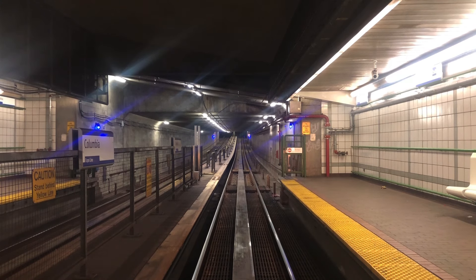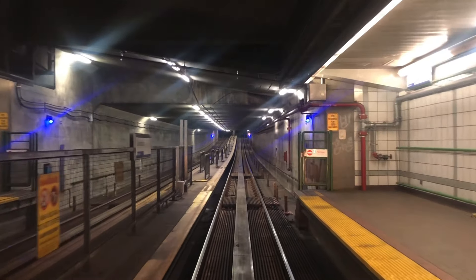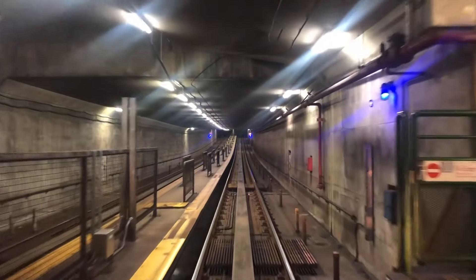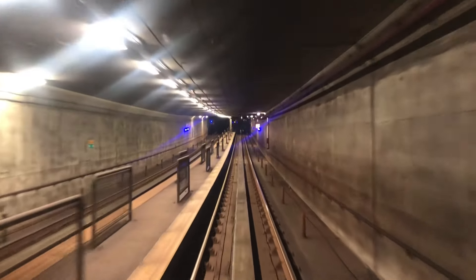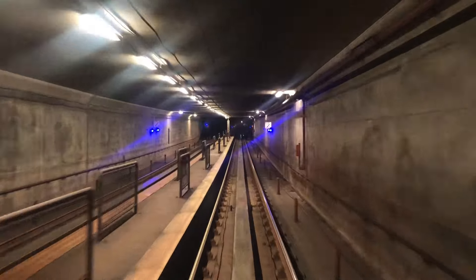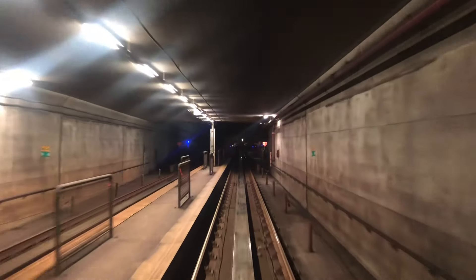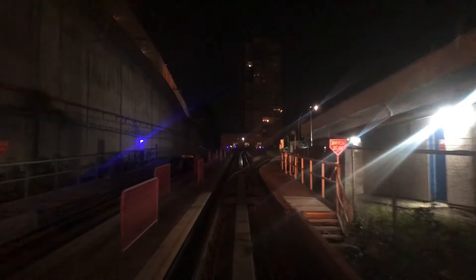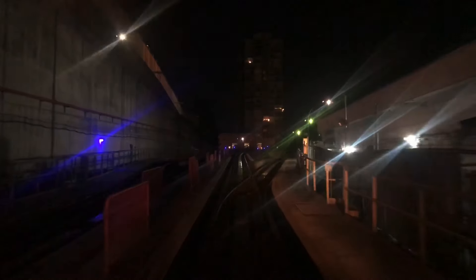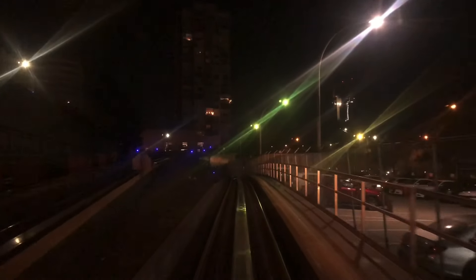Everyone, you're checking in for take 49 of the Hello Track Switch series on my channel here with yours truly Jacob Fresnoza, as we begin the Skytrain expansion program. This is impacting significant service that is changing along the Expo Line, affecting parts of the Production Way-University branch.